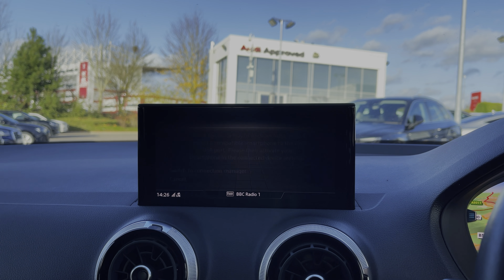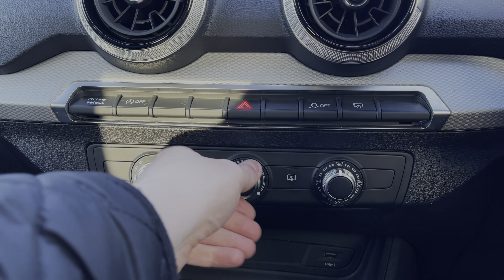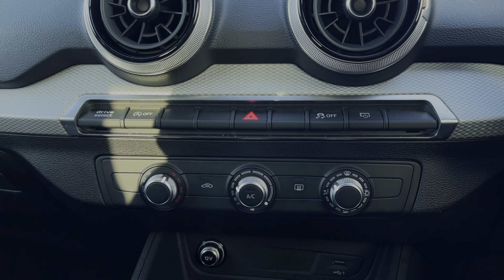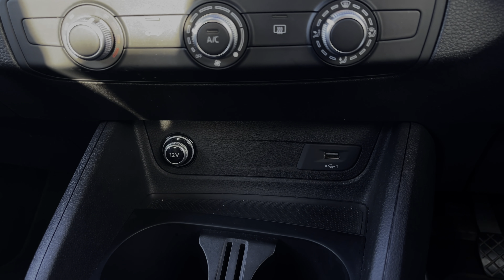Moving further down below in the car's dash, we have the manual dials for the car's climate control system, changing the temperature, the fan intensity, as well as the fan's direction. Further down we have a 12V power socket as well as a USB port to keep any media devices nice and charged.